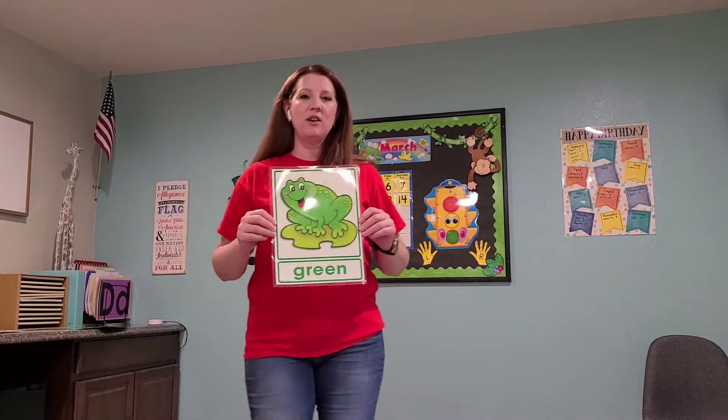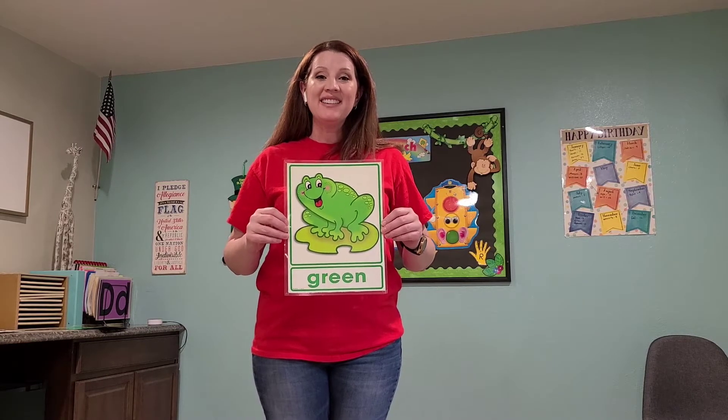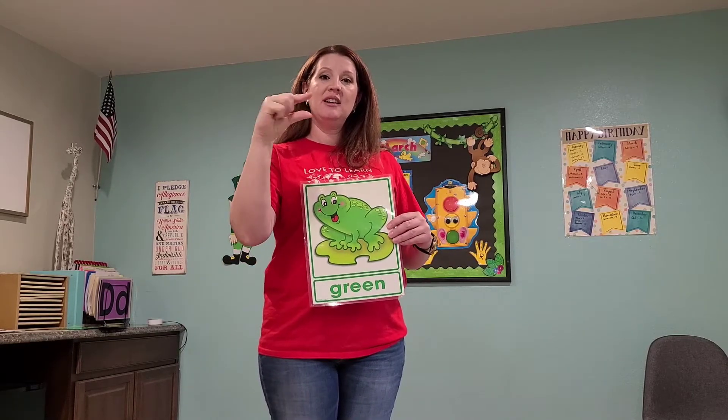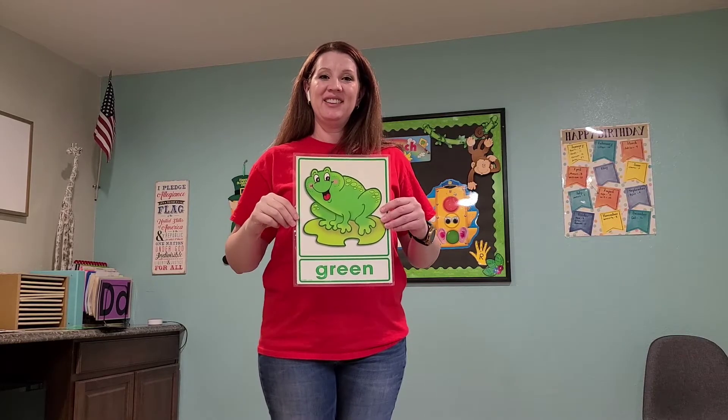And what is our color of the week? Green! Good job. Now who remembers green in sign language? Make a G — looks like this — make a G and do that. Green. Good.